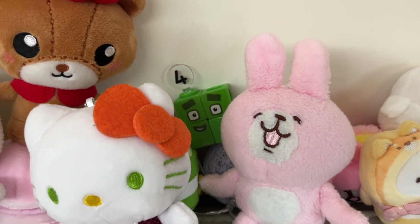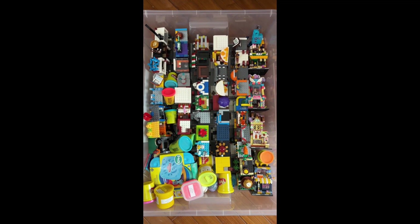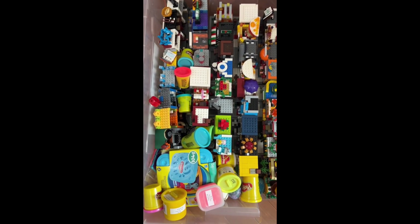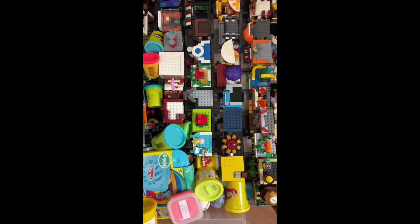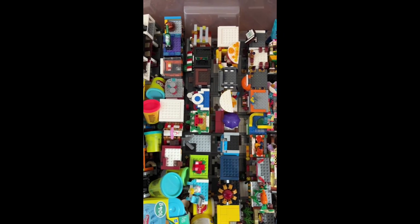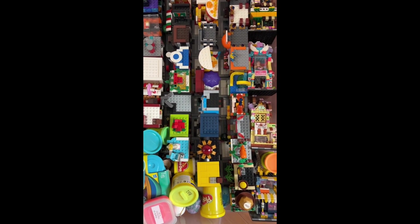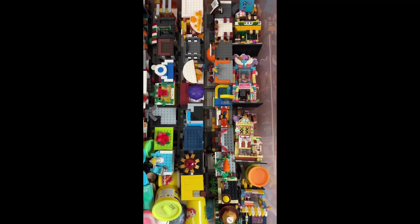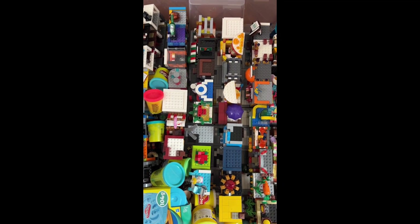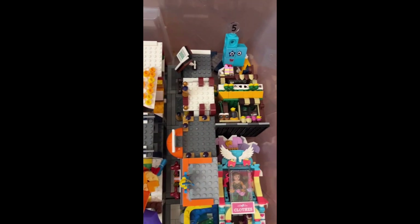Ha ha, it's not so hard, actually. Number 5 is hiding somewhere in the box. So let's find it. We need to find number 5. Oh, there are so many pieces here. Can you see number 5? Yes, yes, it's at the right top corner of the box. Okay, let's see. Oh, I see it. It's number 5!